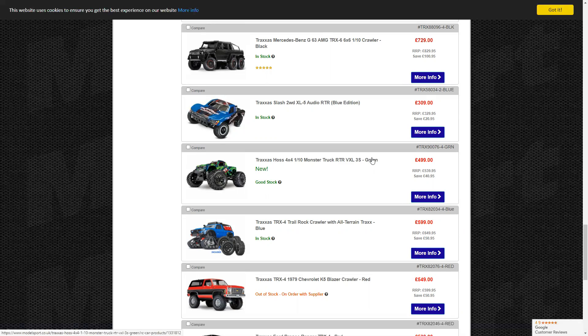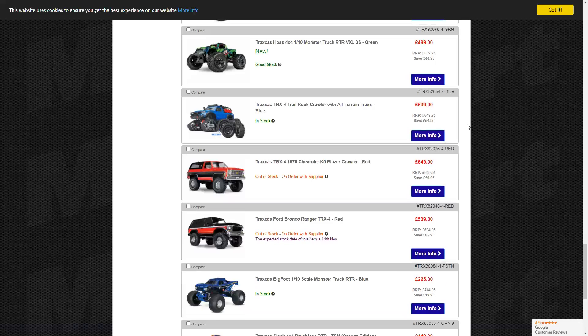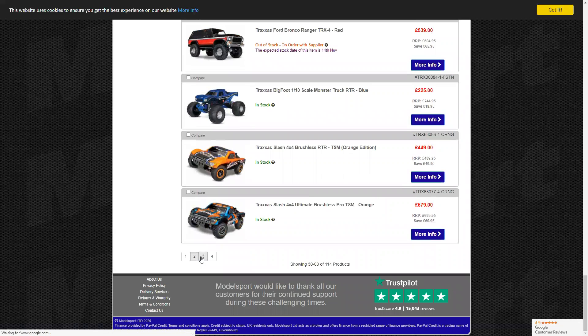The Traxxas Hoss is fairly new — out for a couple of months, came out during lockdown. You've only recently been able to buy it from regular shops; it was hobby-shop only before. My opinion: it looks like a Stampede and a Maxx just mixed together. The front of the body really represents the Maxx very well. It's a very nice car — I read it's completely waterproof, and there were pictures of it going through a stream.